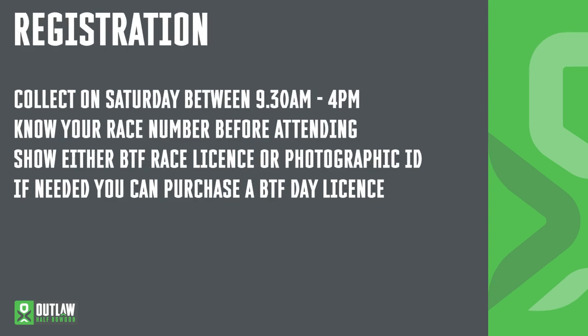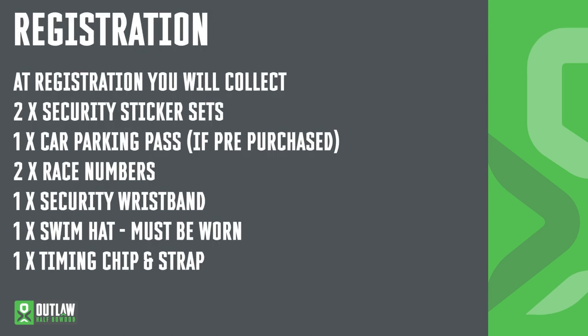Registration. All race packs must be collected between 9.30 and 4pm on Saturday. Before collecting your race pack, make sure that you know your race number. This can be found from the start list on our website OutlawTriathlon.com. You also need to show either your current BTF race licence or some kind of photographic ID. If you haven't pre-purchased your BTF day licence, you can purchase one from registration for £6. Your pack will contain two race numbers, two sticker sets — one for your helmet and one for your bike — a security wristband which must be worn immediately, and your swim cap. Following collecting your race pack, you'll then collect your timing strap and your timing chip. Don't forget those on Sunday morning. If you've pre-purchased a car park pass, you can collect those from registration as well.